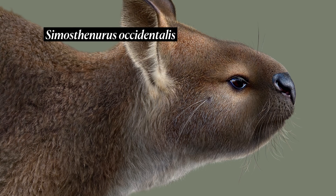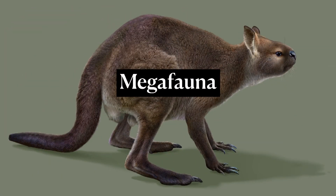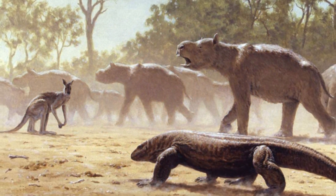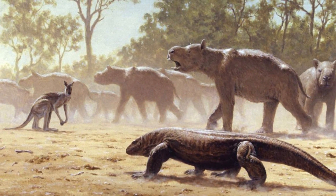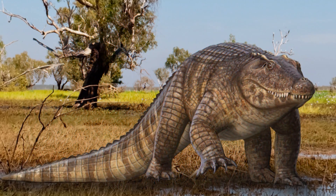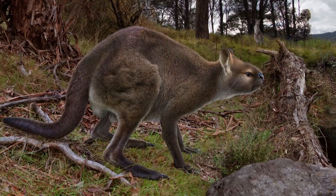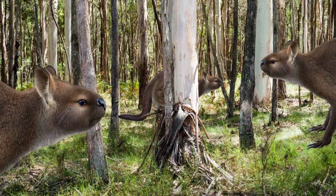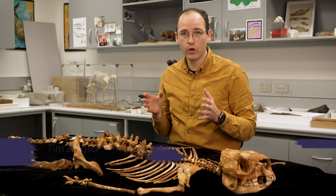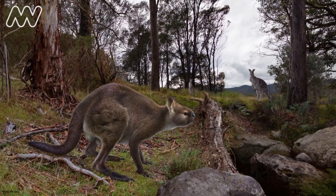The Simosthenurus occidentalis, or short-faced kangaroo, is a type of megafauna which, as the name suggests, were huge animals that roamed around Australia tens of thousands of years ago — creatures like two-ton wombats, six-metre-long crocs, and really big kangaroos like our short-faced friend, which experts reckon were hanging out all over the place for millions of years. Short-faced kangaroos were, for the last couple of million years, really the most widespread and most successful variety of kangaroo in Australia.